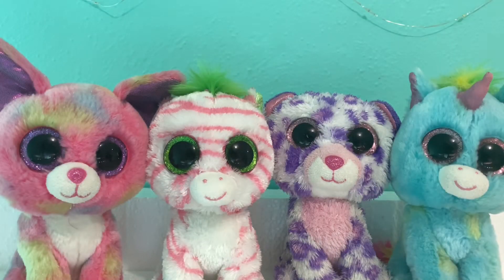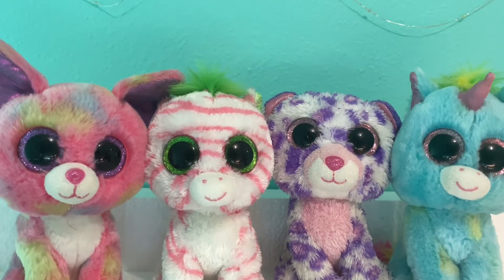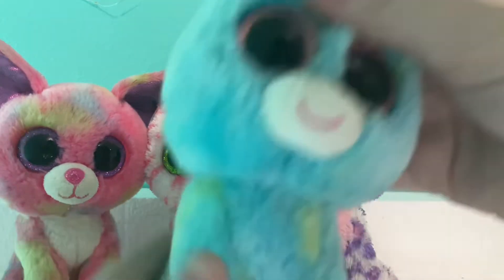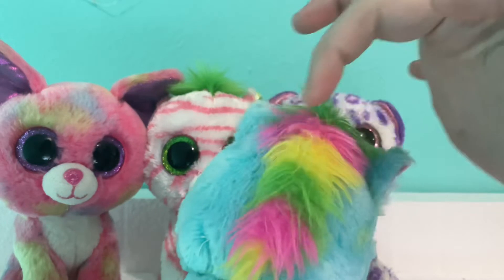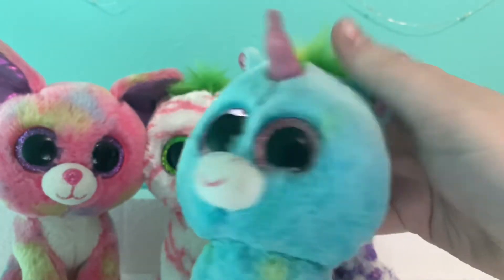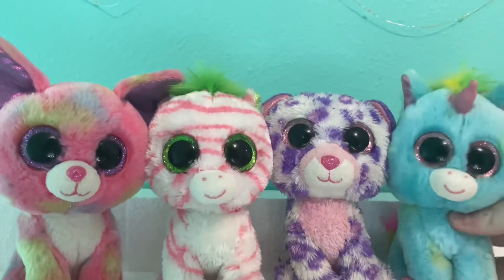So the first beanie boos I have here are the four original Justice exclusive beanie boos. These are the rarest beanie boos out of all of them, I believe. I got all of these for pretty cheap. The most expensive one I bought was Sapphire and she was $30. So first I have Treasure. I got Treasure for free — we had a mishap on Mercari and I got Treasure, Cookie, and Kiwi for free. Here is Treasure. She is a blue unicorn with stripes. She is super, super cute and is like the most popular beanie boo.